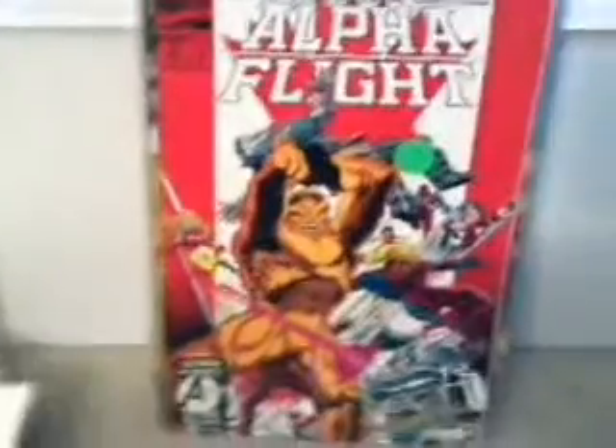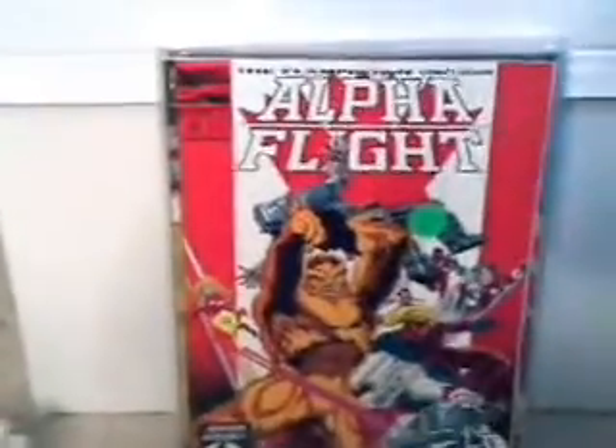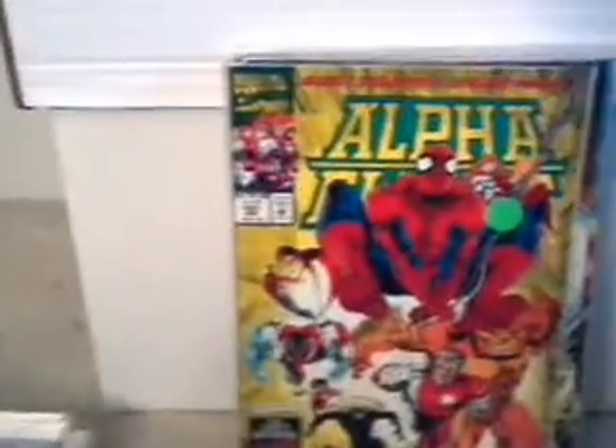What do you think? Issue number 120 — it has a Canadian maple leaf on the front of it. I'm wondering if this was something sent from Canada. Here is issue number 21 with Spider-Man on the front of it and the characters that were in it at that time. Probably one of my better issues — the one with Spider-Man in it.